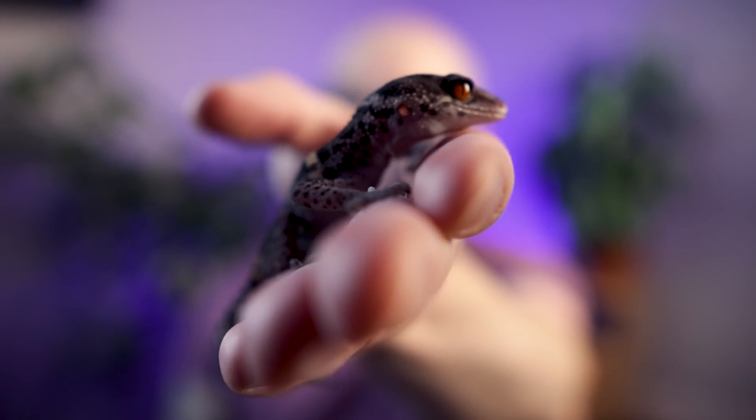This is not a leopard gecko, and it's not an African fat-tailed gecko either. This is going to be the next most popular reptile in the reptile hobby. So today, let's talk all about Chinese cave geckos.